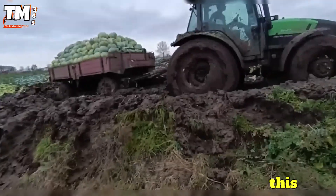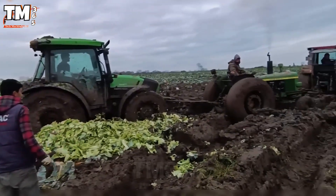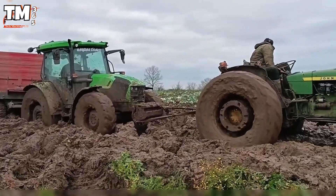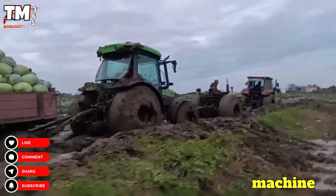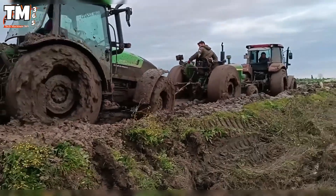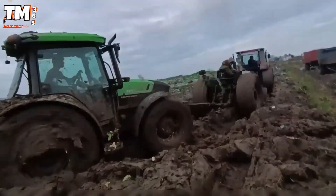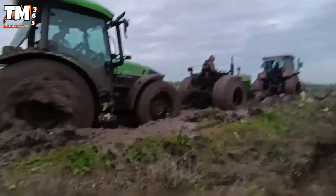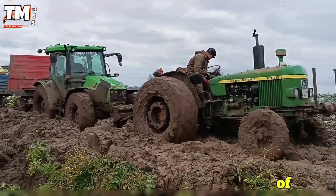Heavy rains turned this cabbage harvesting field into a deadly mire, where two legendary John Deere tractors were trapped and immobilized under the weight of the mud. There was only one solution: the arrival of the Deutzfahrt Series 6, a machine born to conquer the toughest terrain. Its 4x4 all-wheel drive system and weight of over 6 tons allow it to stand firm and generate extraordinary traction. This tense rescue was not just about pulling a machine out of the mud, but about saving the entire harvest hope from the clutches of the quagmire.